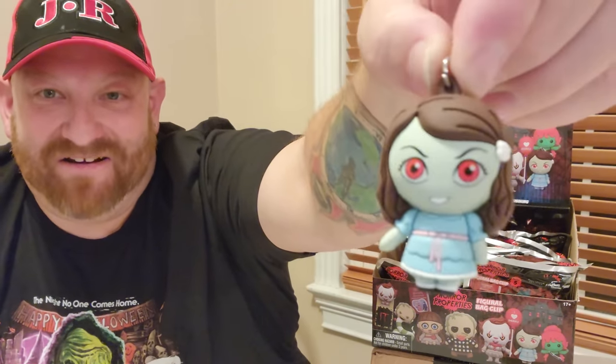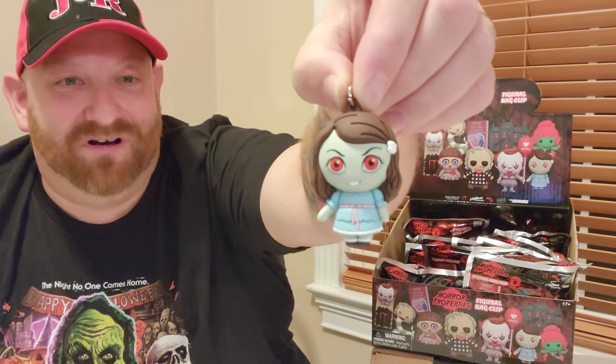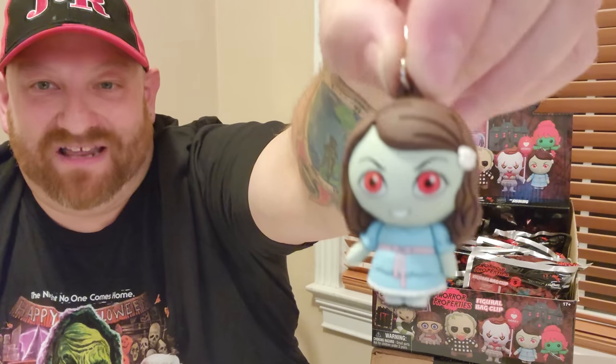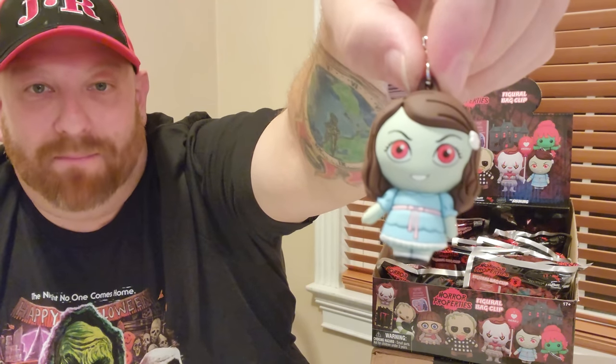This is one of the twins from The Shining. We actually do want to get a double of this one so that we have both twins. And if you've never seen The Shining, go watch it — but beware, it is scary and creepy and freaky all in one. So there is one of the twins.